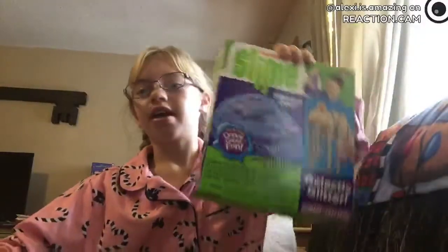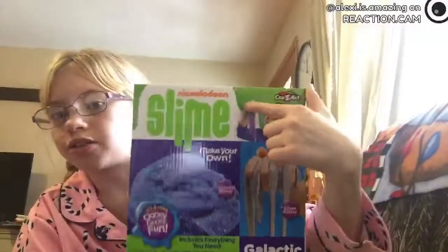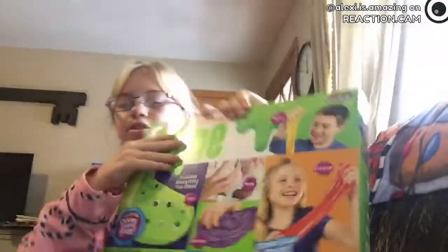I also got another slime kit — this one's a little smaller. And then I got another slime — this one's just glitter slime. And then the last thing I got from yesterday is this microphone. It's really cool — it's Bluetooth and wireless.